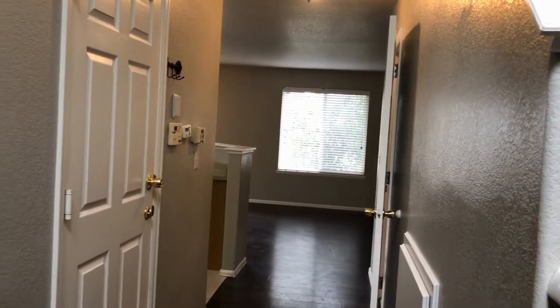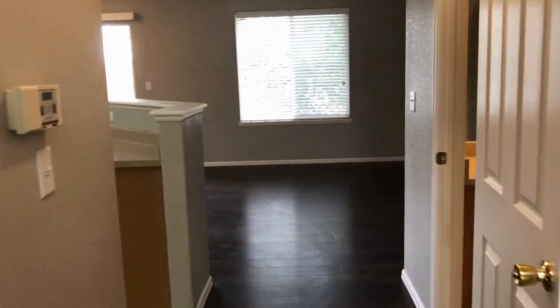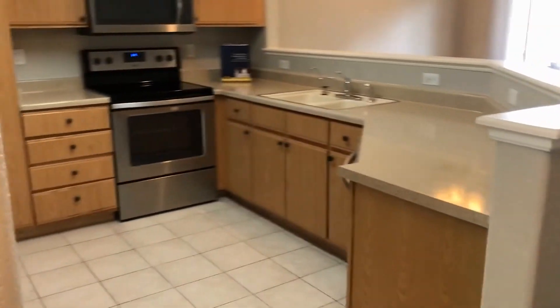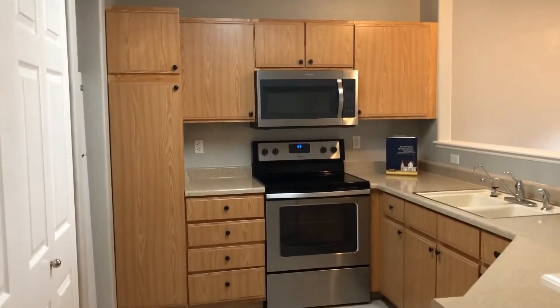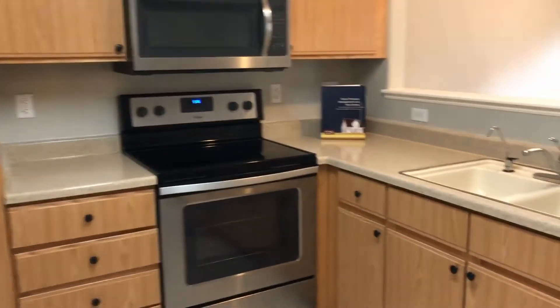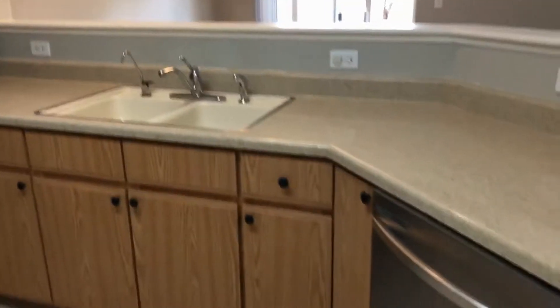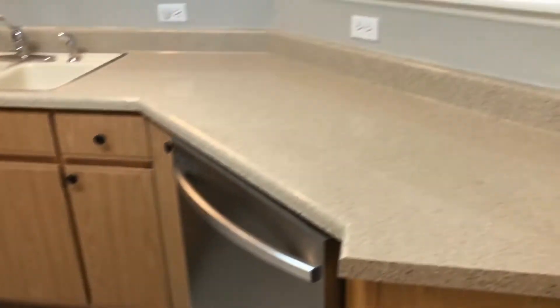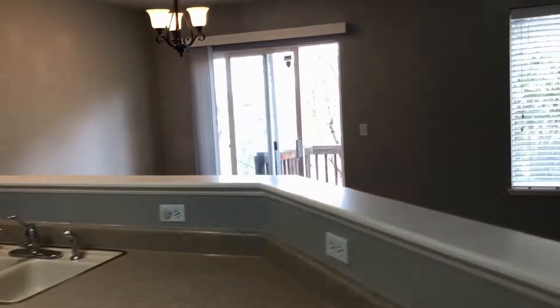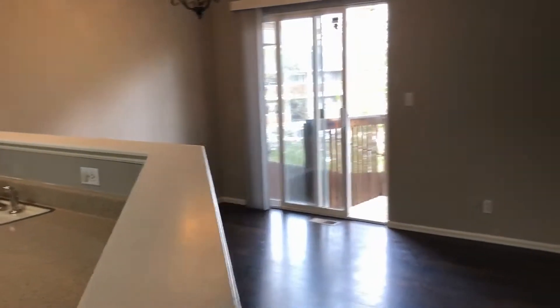Off to our left is our garage. Heading back into the living space, we've got a really nice spacious kitchen with stainless steel appliances — microwave, electric range, dishwasher.